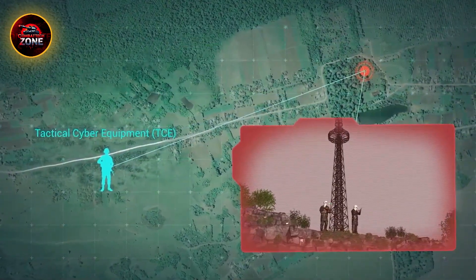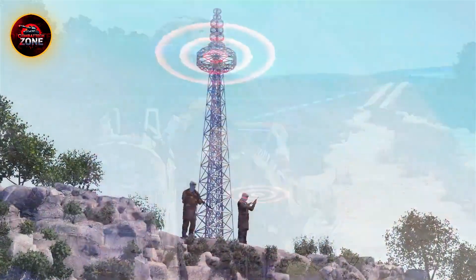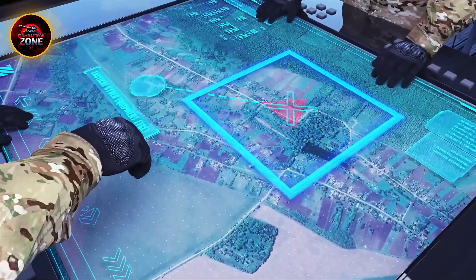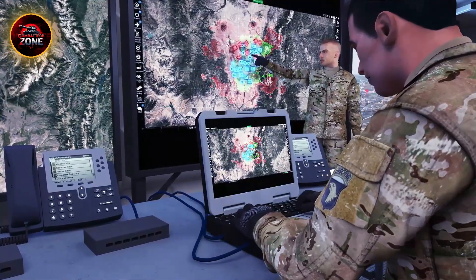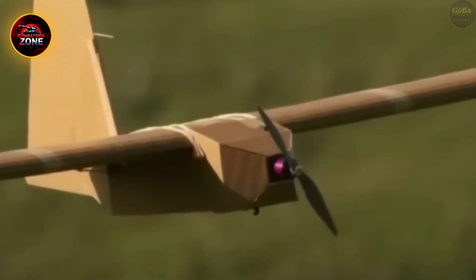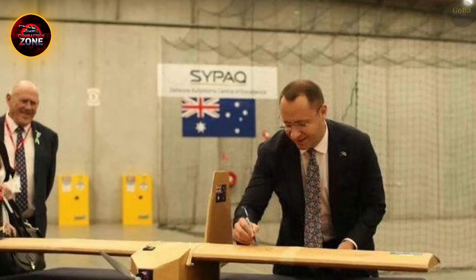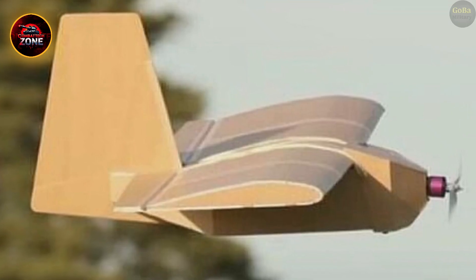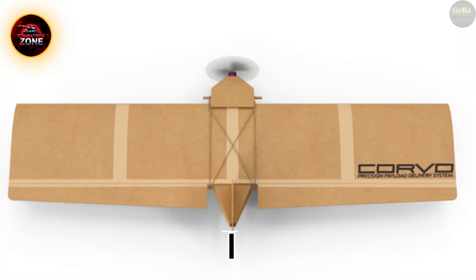EW units are often equipped with aircraft like the EA-18G Growler, which specializes in jamming radar and enemy communications. On the ground, systems like the Electronic Warfare Planning and Management Tool (EWPMT) give commanders real-time control over their electromagnetic environment. Units also employ mobile ground-based jammers, which can prevent the remote detonation of IEDs or disable enemy drones. These capabilities were especially effective in conflicts such as Iraq and Afghanistan, where EW teams saved lives by disabling enemy electronics before they could cause harm.